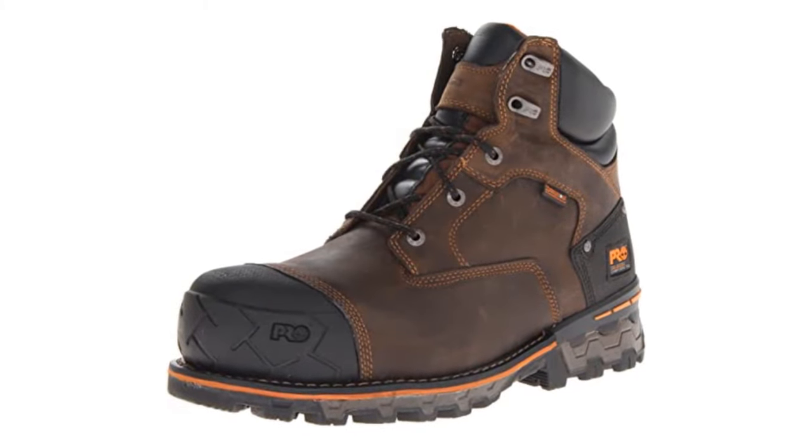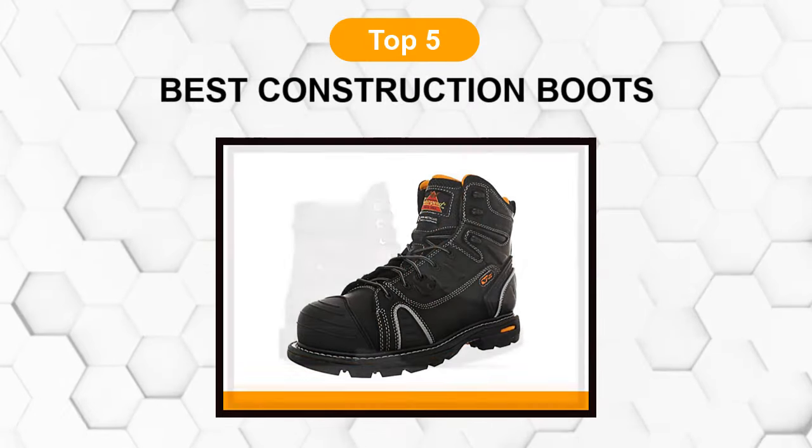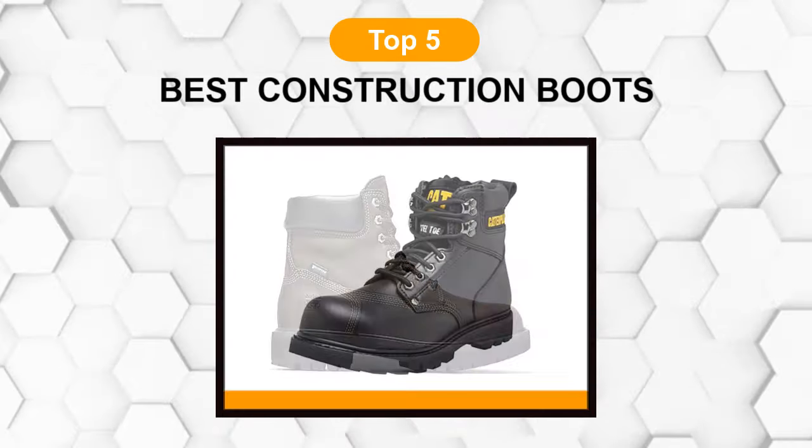Are you looking for the best construction boot? In this video we will break down the top five construction boots on the market. We have included links in the description for each product mentioned, so make sure you check those out to see which one is in your budget range.